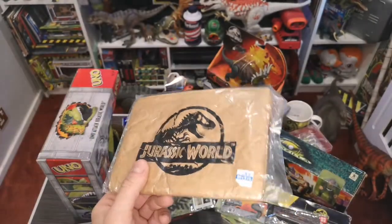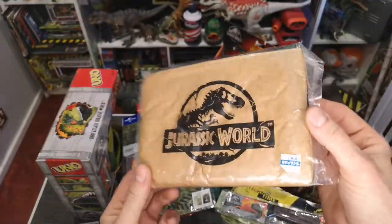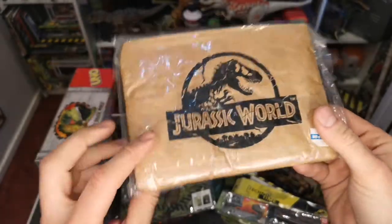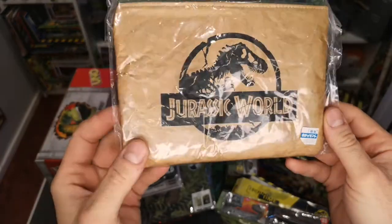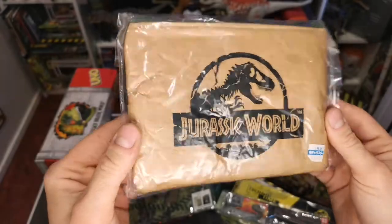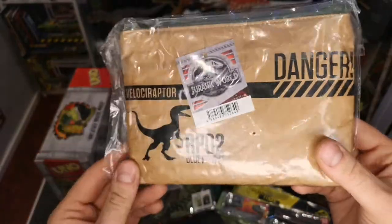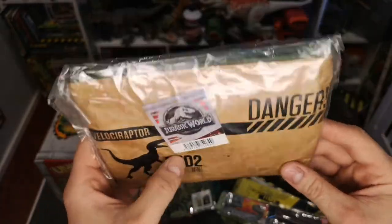I was in a really fancy toy shop in Tokyo and I saw this purse or coin bag. It's fairly big, made out of a weird recycled material — almost like a brown paper bag but more durable, stitched with a zipper. On the back you've got 'Danger' and a velociraptor silhouette with RPO2, Blue, and the Jurassic World tag.